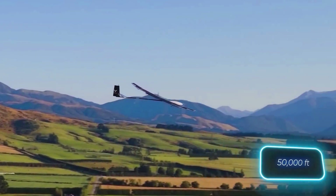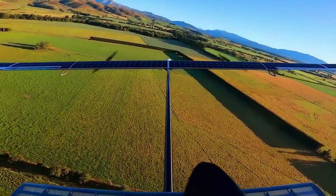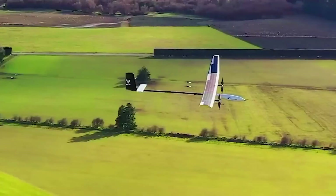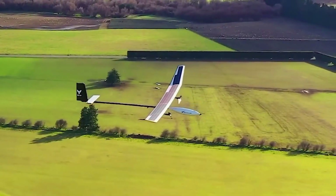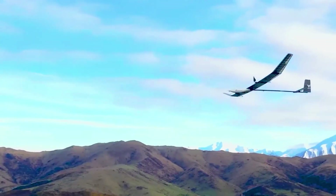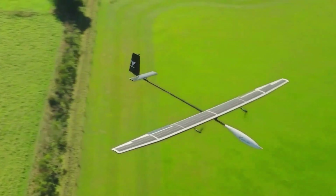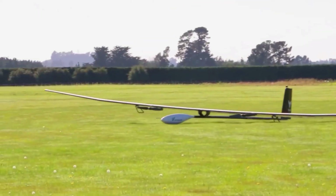But future versions aim to extend this to several months. Impressively, it can already reach altitudes of 15 kilometers, higher than passenger planes. The Kia Atmos MK1 is designed for aerial photography, offering a more cost-effective solution than hiring a pilot, and more convenience than using satellites.